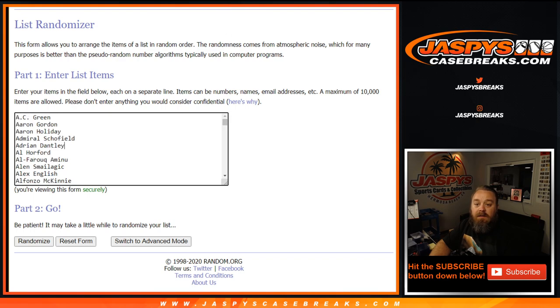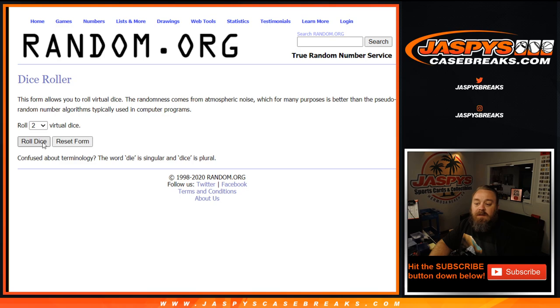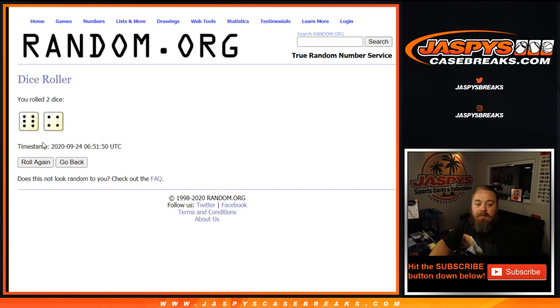So now we should have 350 spots here as well as 350 players. Let's do a dice roll to randomize both lists and pair them up — six and a four, ten times.